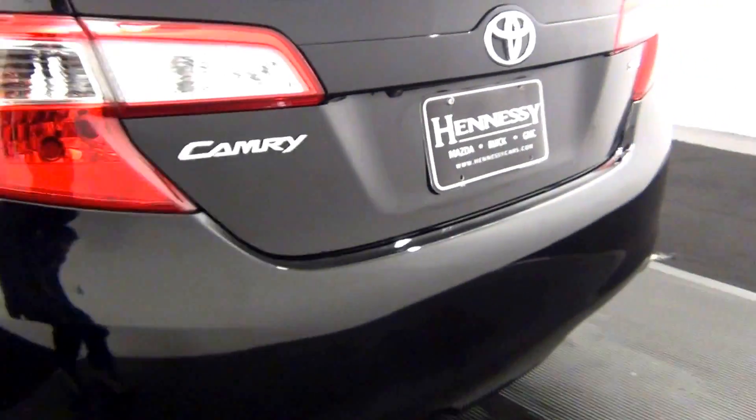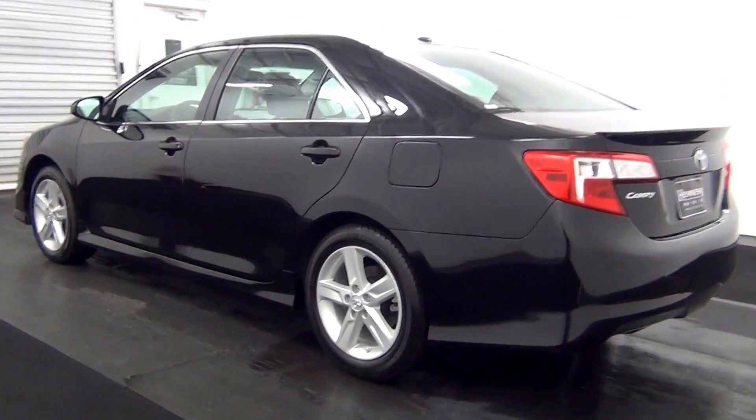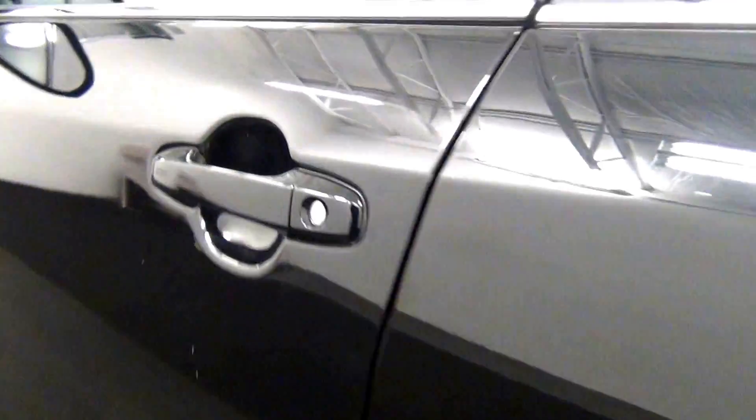We have a scuff mark here and here. Backup cam here. Light scratch here. Chips here and here, scuff marks here. Light scratch here and here. Chips here and here. Touch up here.